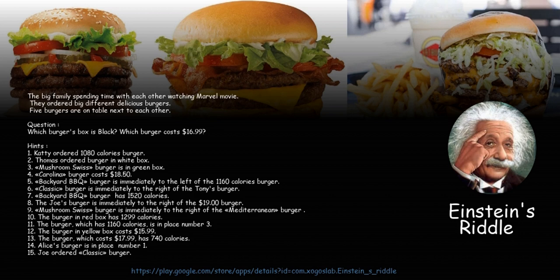8. The Joe's burger is immediately to the right of the $19 burger. 9. The Mushroom Swiss burger is immediately to the right of the Mediterranean burger. 10. The burger in the red box has 1,299 calories.